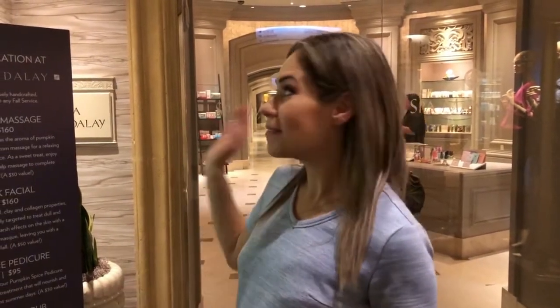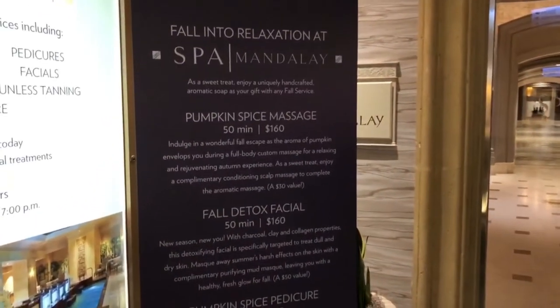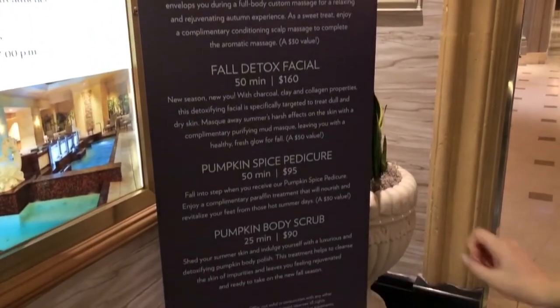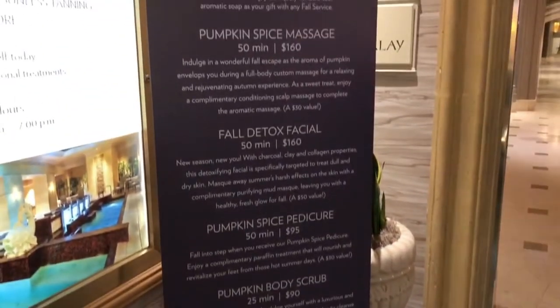Next to the pool they have fall spa specials. The least expensive is the pumpkin body scrub — 25 minutes for $90 — and it goes up to 15 minutes for $160.